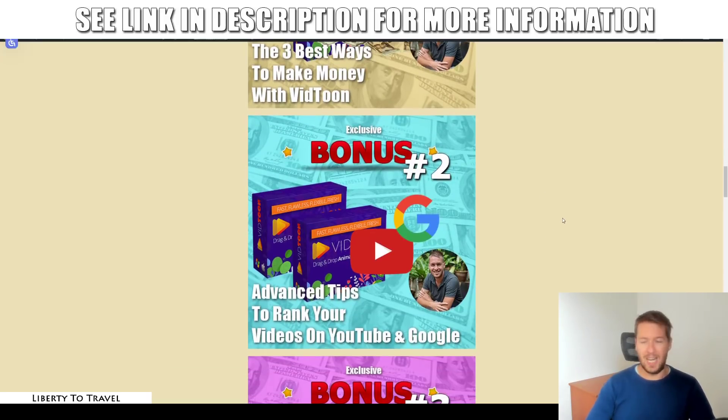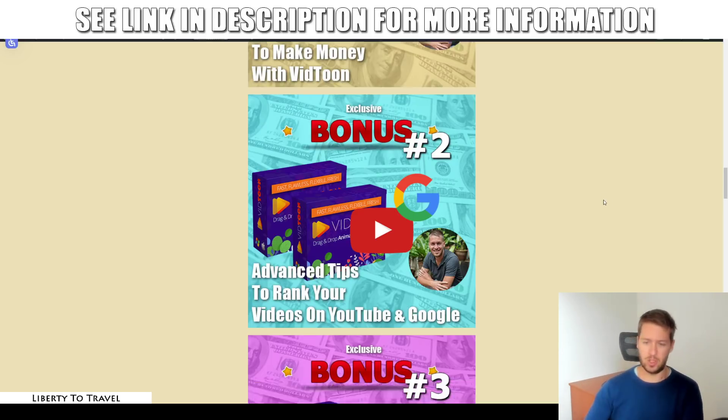Bonus number two is going to show you some advanced tips for ranking videos on YouTube as well as Google. If you want to use VidToon for your own business or sell the ranking service to other businesses as an extra upsell, you're going to need to know how to rank videos on YouTube. This bonus covers YouTube-specific ranking strategies as well as things that will help you rank on Google. Usually when you rank a video on YouTube, it will also start ranking on Google, but a few extra steps can really boost that Google ranking.